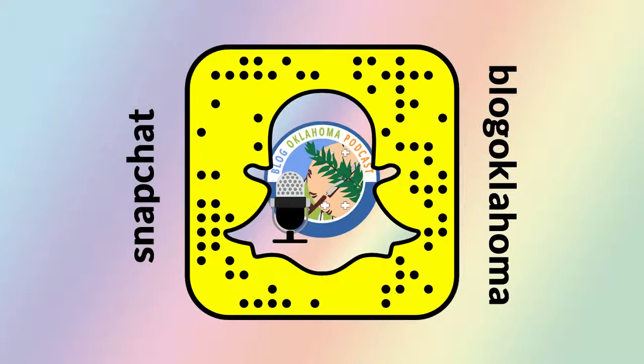Have you seen our many whiteboard updates on Instagram or Snapchat? There we share news, events, fun, or whatever we just happen to doodle on there. So please give us a follow on Instagram or Snapchat at BlogOklahoma.